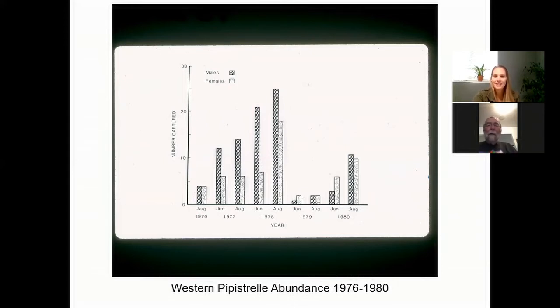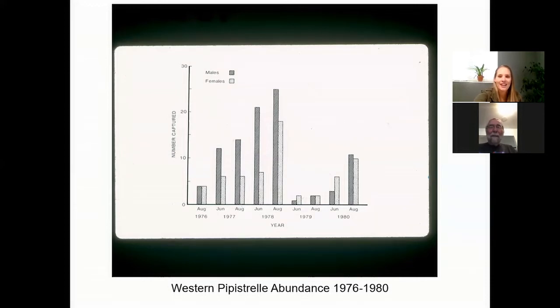You can see with the great drop in population — that was when we had a really hard freeze in 1979, which really knocked them back. This is showing the abundance of different species down there — their activity during June and then during August.